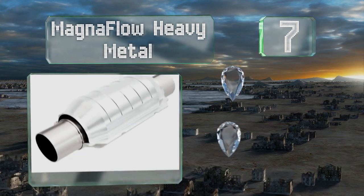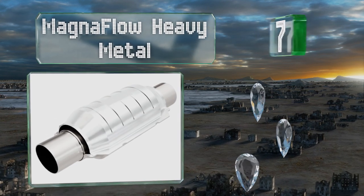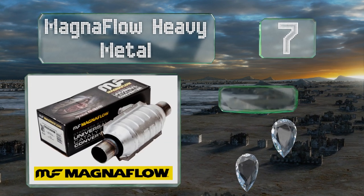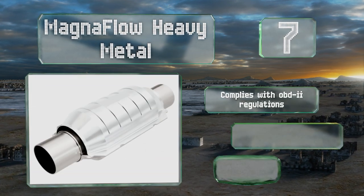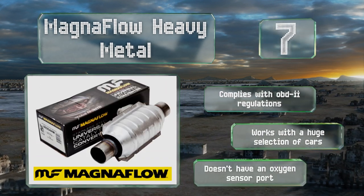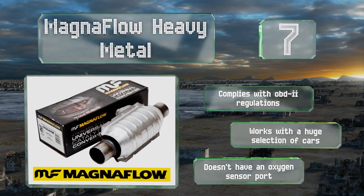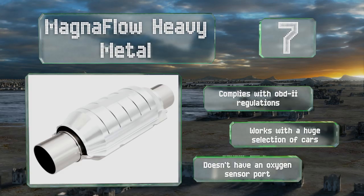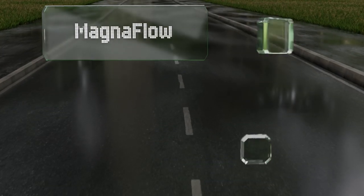At number seven, impregnated with a considerable amount of precious minerals, the Magnaflow Heavy Metal is designed to neutralize more fumes than many others. More streamlined than the company's most popular models, it's built to fit in crowded undercarriages without sacrificing performance. It complies with OBD2 regulations and works with a huge selection of cars, but it doesn't have an oxygen sensor port.